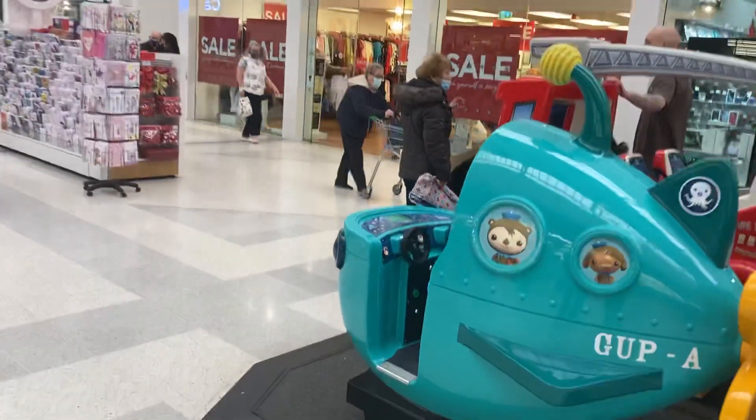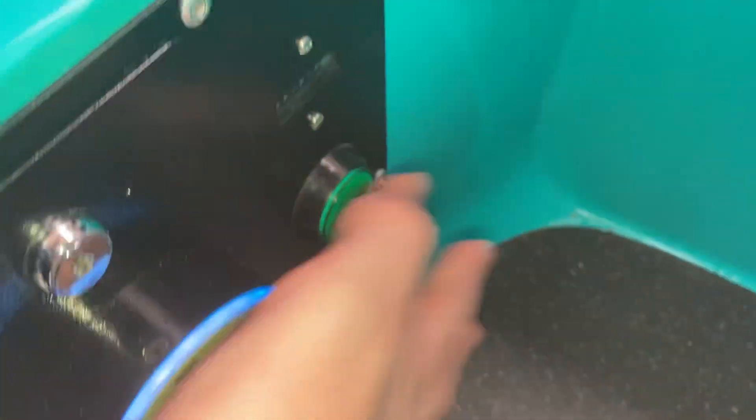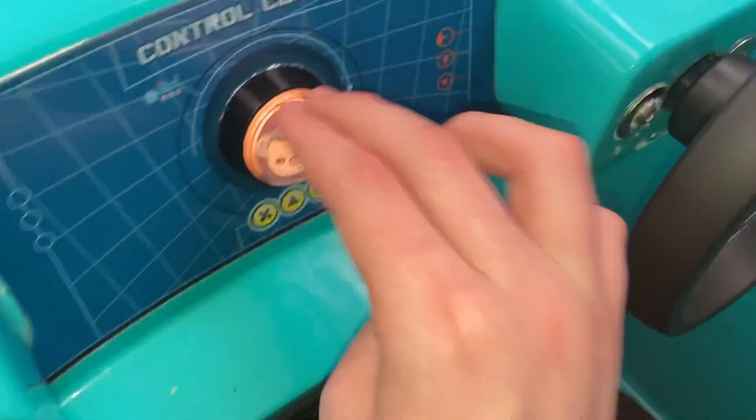Hey guys, just a quick update on the Merry Hill kiddie rides. We've got a Jolly Roger Optonauts kiddie ride — not the one from the stairs though, because it has a coin slot. Inside you've got the plug and play timer in there, and there's the volume.